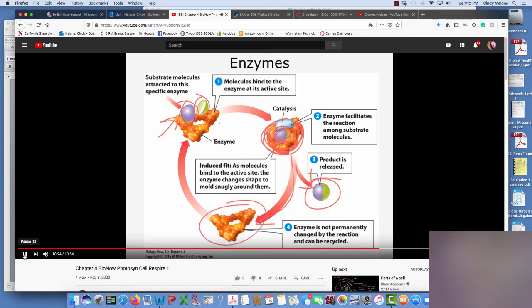The enzyme returns to its normal shape, so now it can do the same thing again. Enzymes are used over and over — we don't have to make new proteins to do it. It just grabs the substrates, squeezes them, makes the product, releases, and relaxes. Grab, squeeze, release, relax — on and on and on. That's how enzymes work.